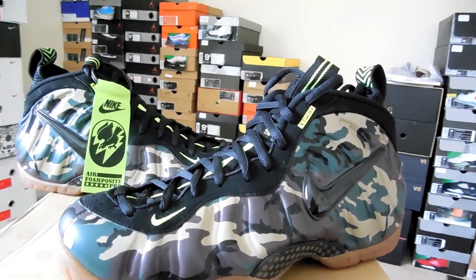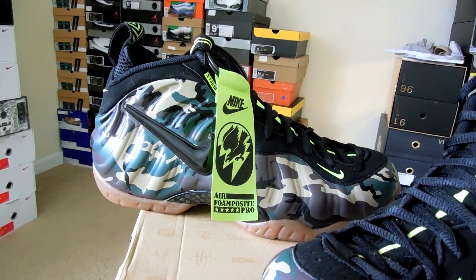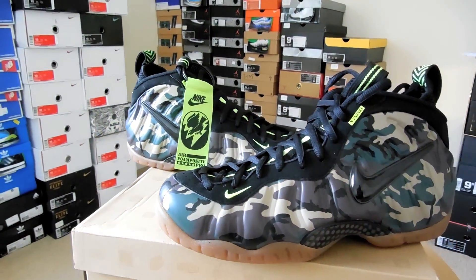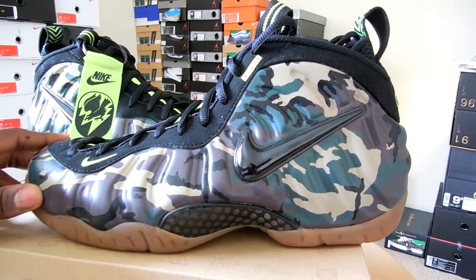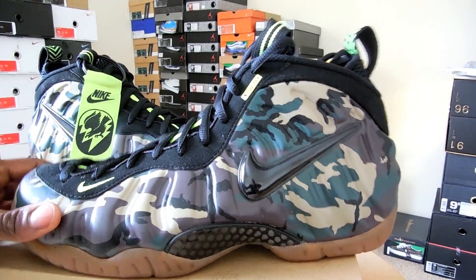I'm not going to beat this review to death because the shoe has been out a while. I actually got this shoe about a week after release; I've just been slacking on my videos. I just want to show you guys this is a pickup I really wanted and I'm happy to have. So I'm going to hit you guys up real quick with some of the things on the shoe that are pretty dope. As you can see, most of the upper is this woodland camo pattern — pretty much ninety percent of the shoe, that's all you see.